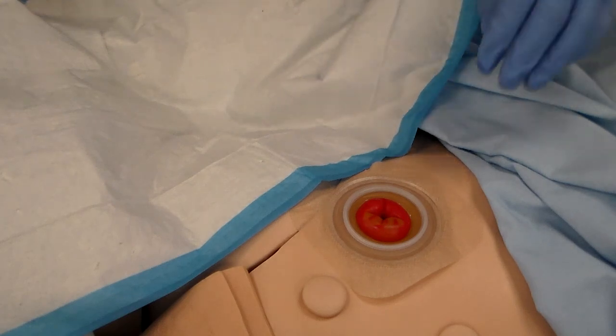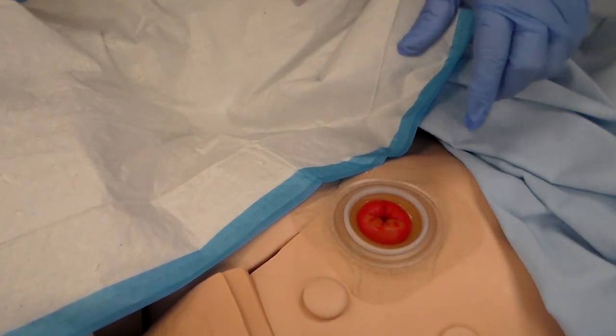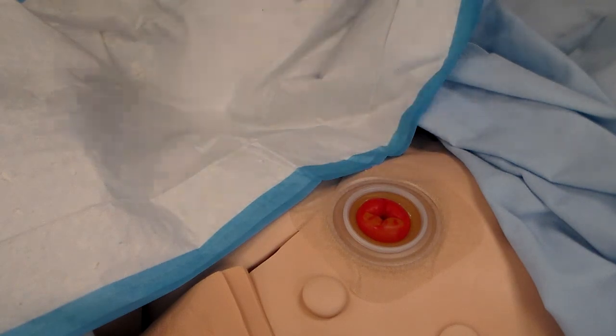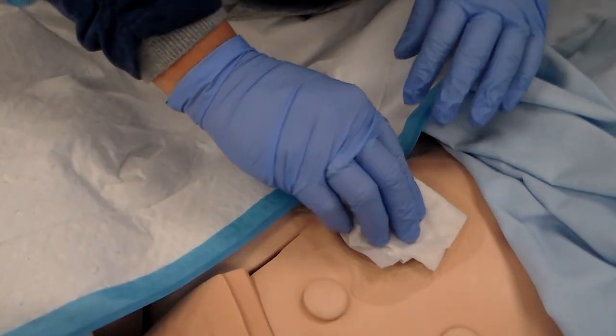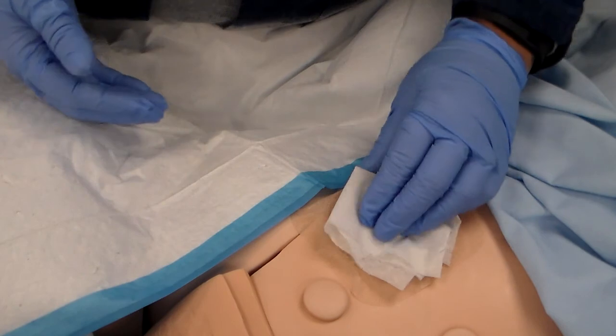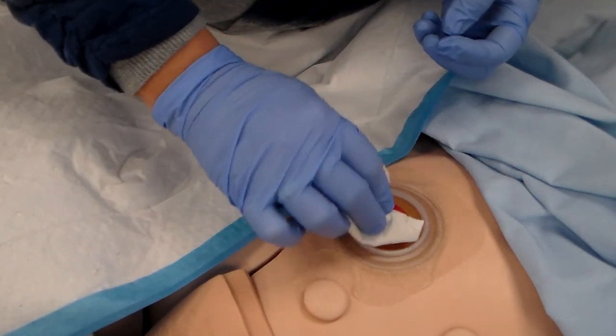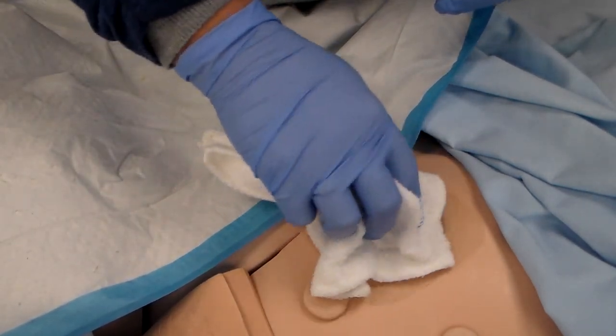With the bag removed, you'll see the stoma. Some ostomies will leak stool the entire time you're doing the change, so you may need to place some toilet tissue over the stoma while working. Others just need a gentle cleaning. If the patient wishes, you can wash off the stoma area at this point.